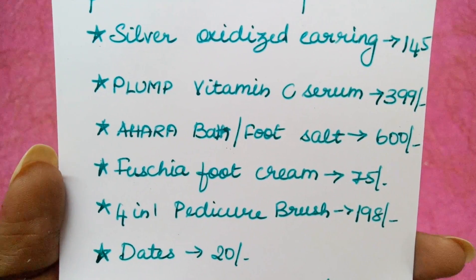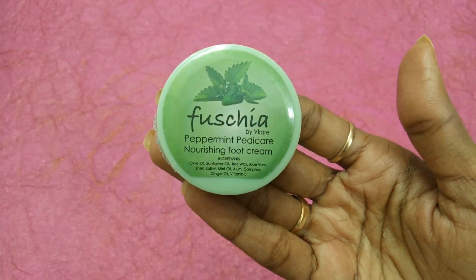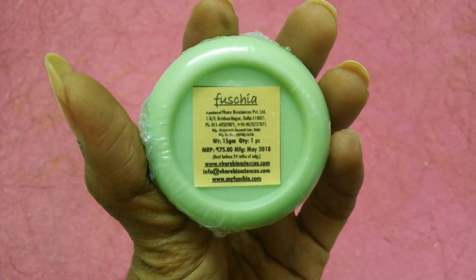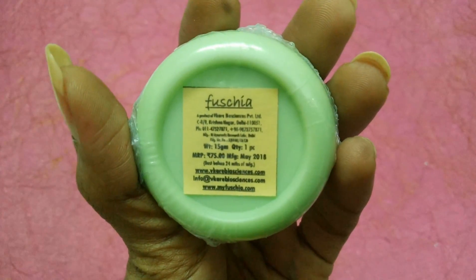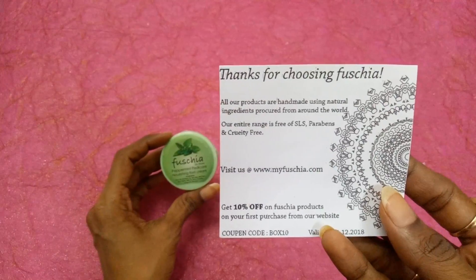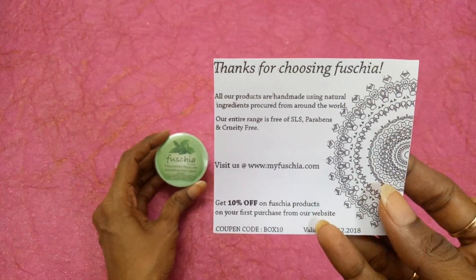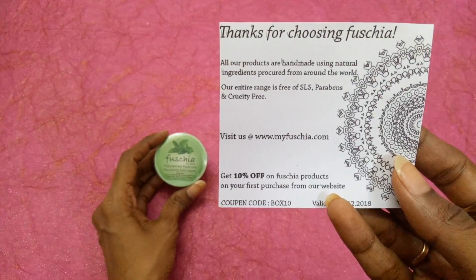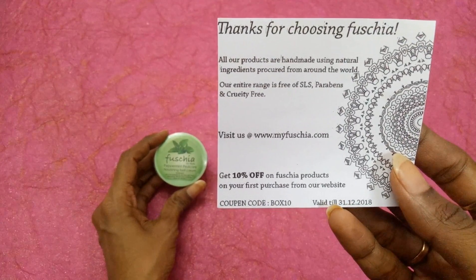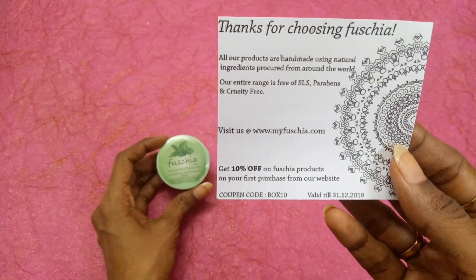The next product is from Fuchsia — Fuchsia Foot Cream priced at 75 rupees. This is Fuchsia Peppermint Pedicare Nourishment Foot Cream, a travel-sized 15-gram product manufactured in May 2018. With it we got a card that reads: 'Thanks for choosing Fuchsia — all our products are handmade using natural ingredients procured from around the world.' There is also a 10% discount voucher on your first purchase from their website, valid till 31st December 2018.